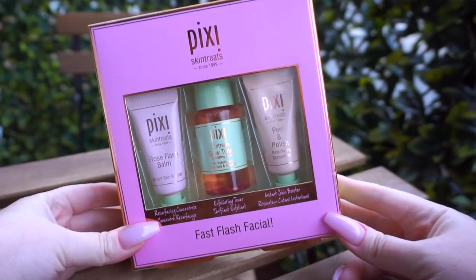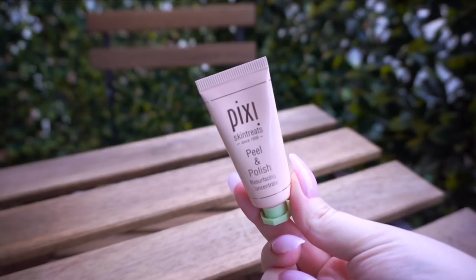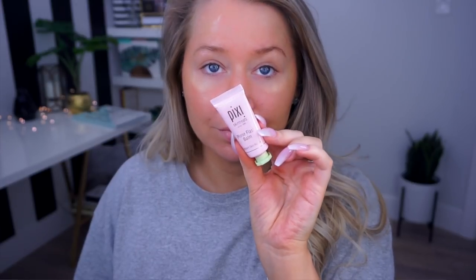Because I love it so much, I was curious to try other Pixi skincare products, so I picked up this three-piece set called the Fast Flash Facial — try saying that five times in a row! It comes with a resurfacing concentrate, an exfoliating toner, and an instant skin booster. Today I'm gonna be using the instant skin booster. It's a three-in-one moisturizer, primer, and mask. I've really been liking this stuff and I'll probably get the full size once I'm done.